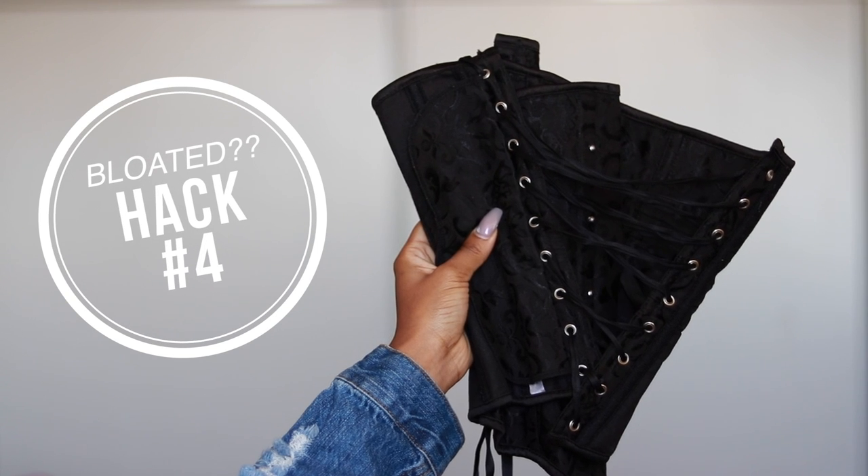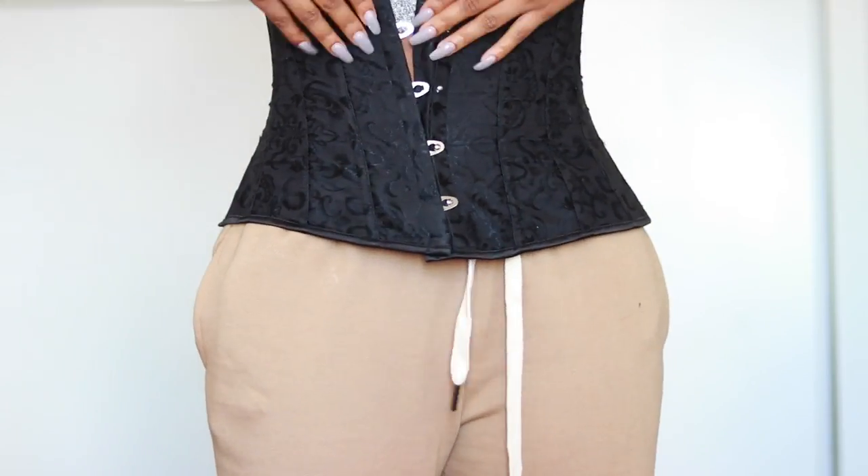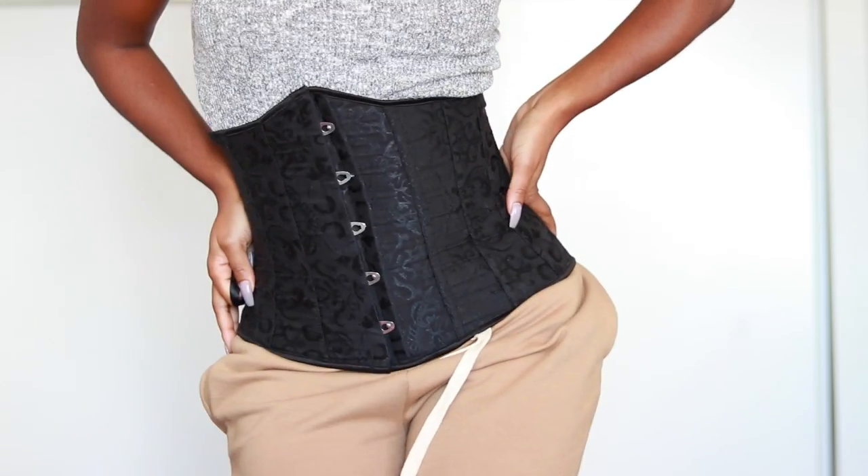Hack number four is to wear a waist trainer before an event or if you just want your belly to look flatter. I'm not a waist trainer devotee — I just wear it here and there for events or vacation when I want a bikini body. I'll wear my waist trainer the night before, even sleep in it, not super tight, just firm. When I wake up the next day my belly is super flat, less bloated, and I have a little more curve. Especially when traveling, I do this every night because you're eating and drinking a lot and feeling bloated, so it helps.